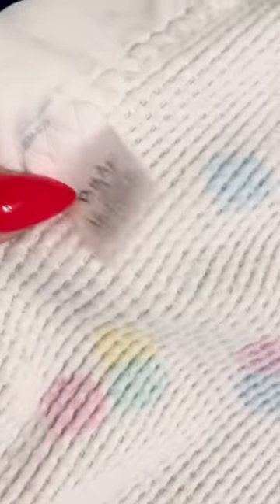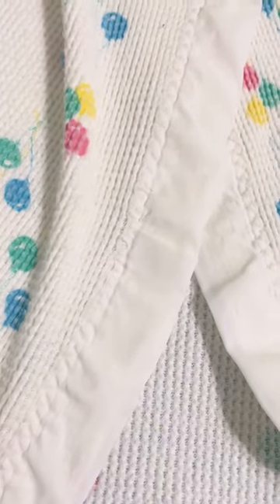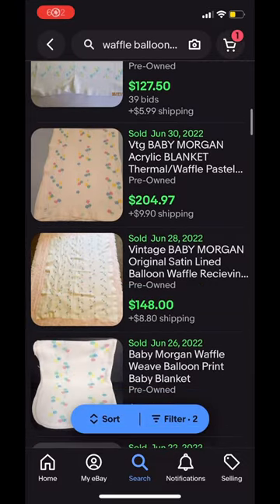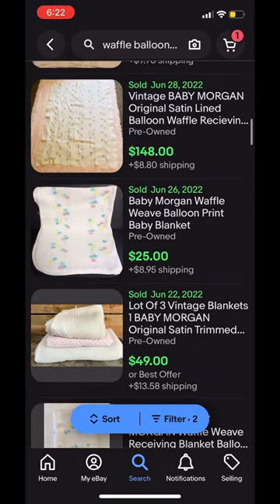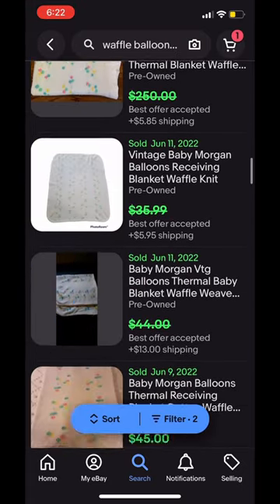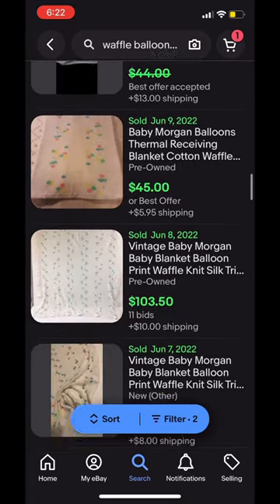This blanket is by Baby Morgan. The satin finish on the edge is really important, and you'll see why. The blankets without the satin edge only sell for about $40 to $45, while the blankets with the satin edge are selling anywhere from $150 to $250.